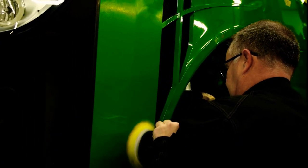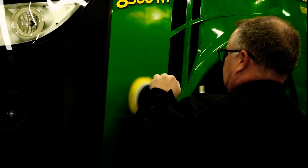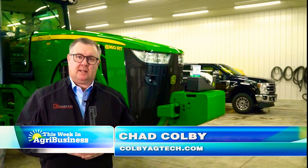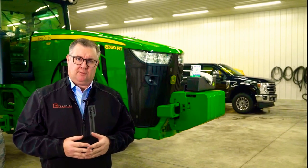It's not uncommon in the off-season to be cleaning your farm equipment. Hi everyone, I'm Chad Colby, and over the next two weeks we're going to talk about some new technology that might help you do that on your farm.